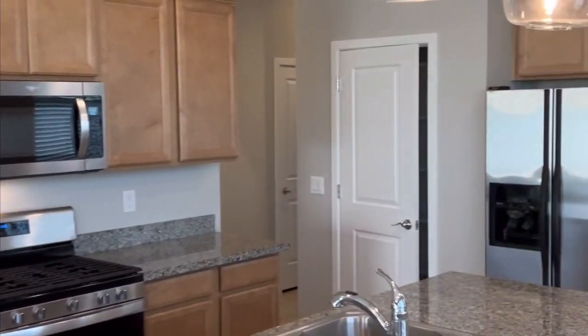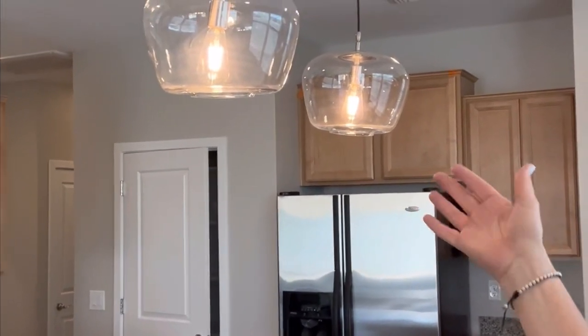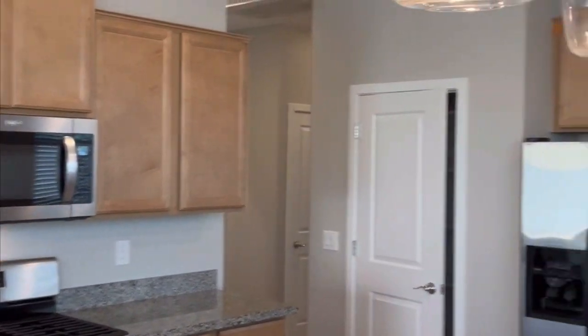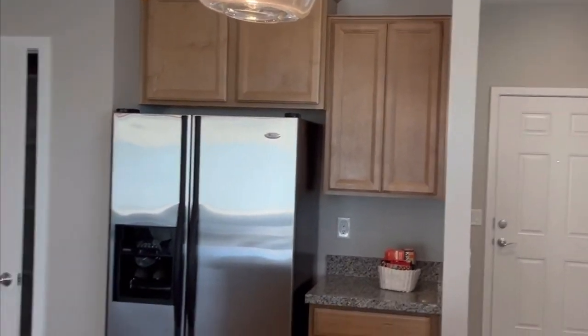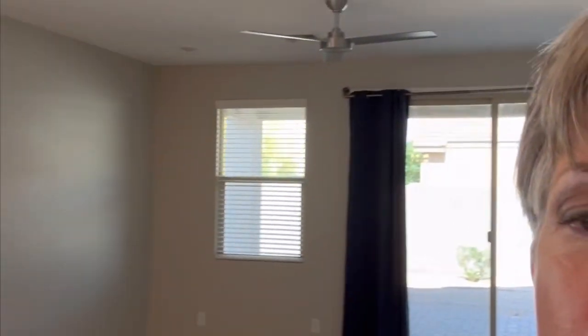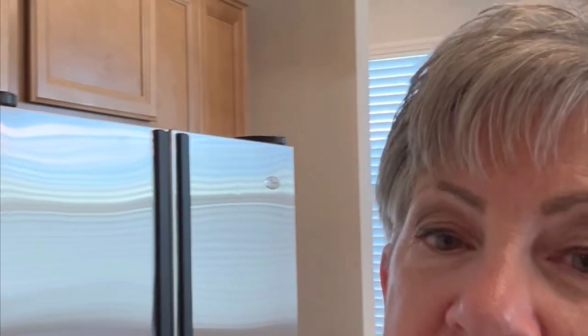The kitchen features upgraded fixtures, beautiful sparkling light fixtures, a pantry right here, and the home comes with a side-by-side refrigerator, a beautiful stainless sink, and a gas range. The laundry room is just steps away from the kitchen, so you can use it for extra pantry space. It's a split floor plan, meaning the master suite is on one side of the house and the other three bedrooms are on the opposite side.